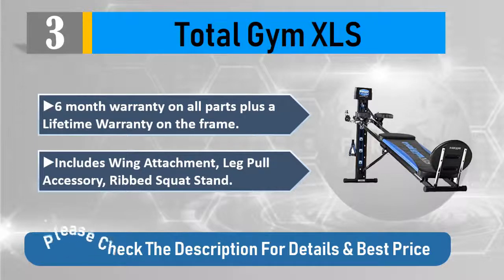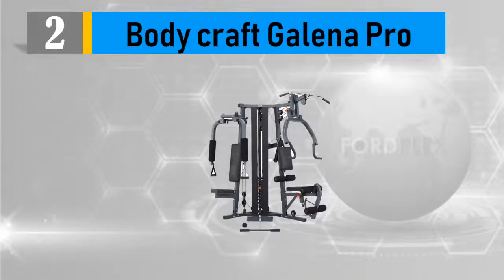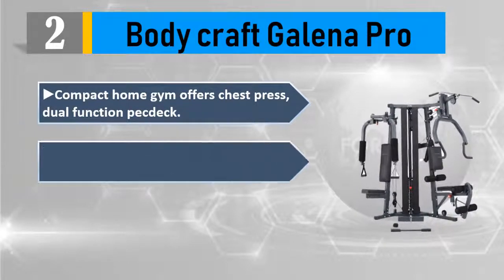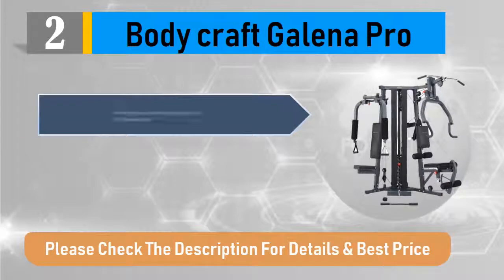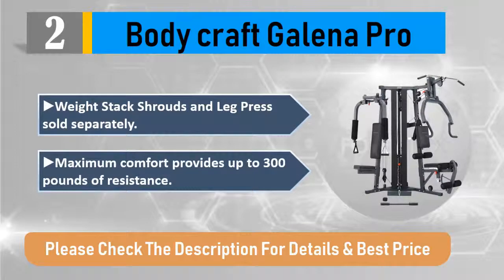Number two: Body Craft Galena Pro compact home gym. Offers chest press, dual-function pec deck, and low pulley station that is easy to access and provides plenty of room. 150 lb weight stack included. Weight stack shrouds and leg press sold separately. Maximum comfort provides up to 300 pounds of resistance.